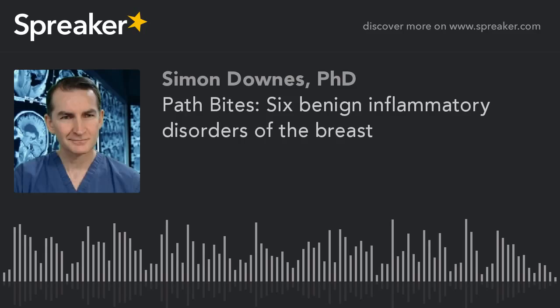Inflammatory breast disorders are pretty uncommon. They present with a red, swollen, painful breast. So does inflammatory breast carcinoma, though, so any non-lactating female with this presentation should be carefully evaluated.